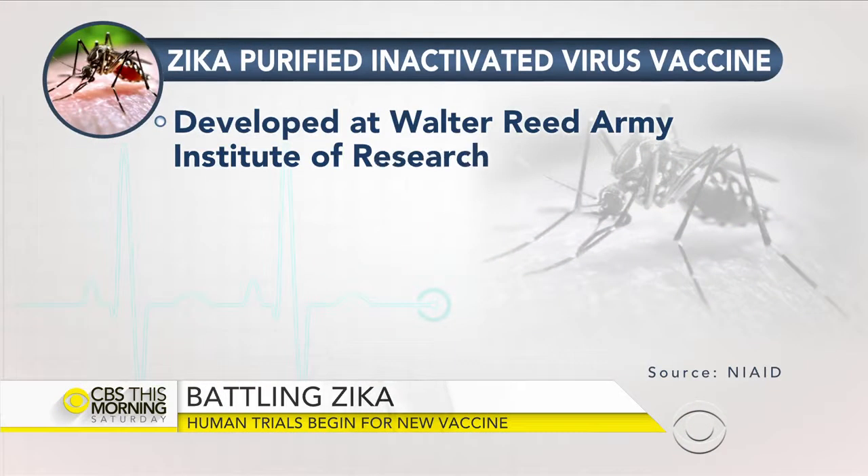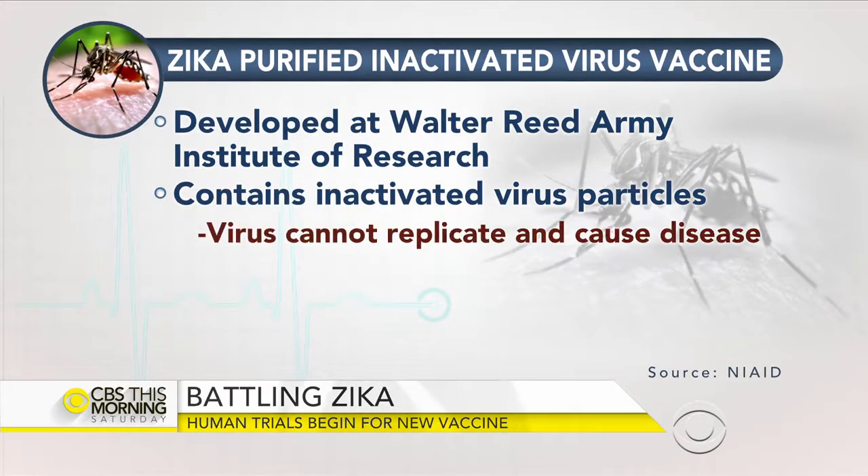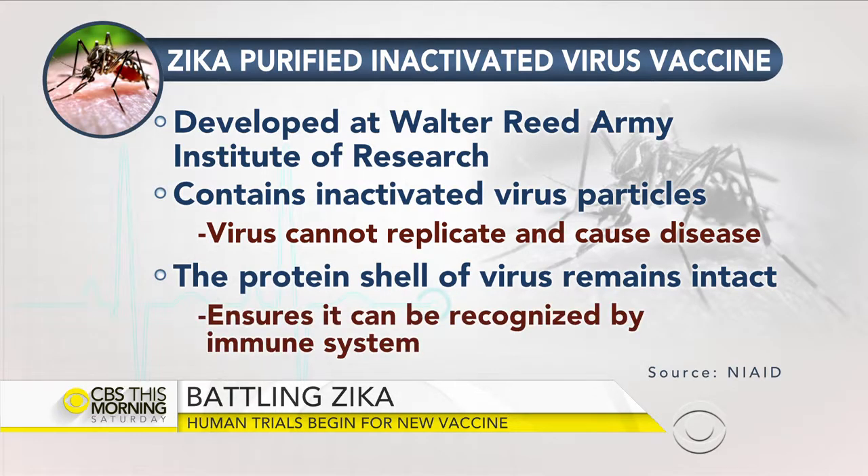Well, this is an inactivated vaccine. The viral particles themselves have been inactivated so people can't get Zika. But the protein coat that surrounds the virus is intact. The idea is you give it to somebody, and it's the protein coat that teaches the immune system how to go after the Zika virus.